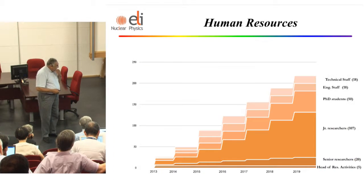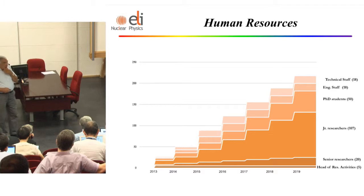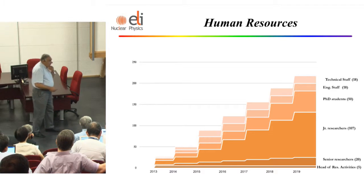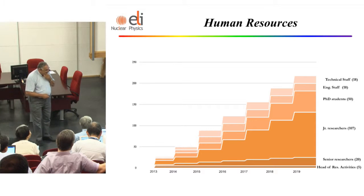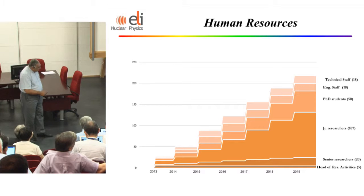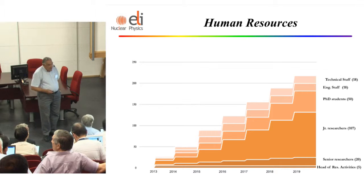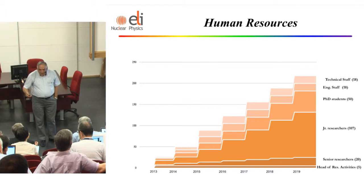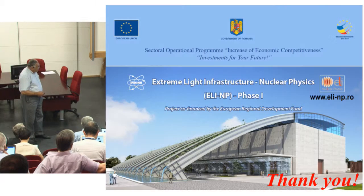Last but not least, in the implementation it's extremely important that we are building up the team. We started from zero — in fact from one, from Sydney, who came to help us — and we need to end up with about 250 people. We are continuously hiring not only researchers but also PhD students and postdocs. We can hire PhD students by keeping their original doctoral school and advisor, just spending some time with us at ELI-NP. Thank you very much.